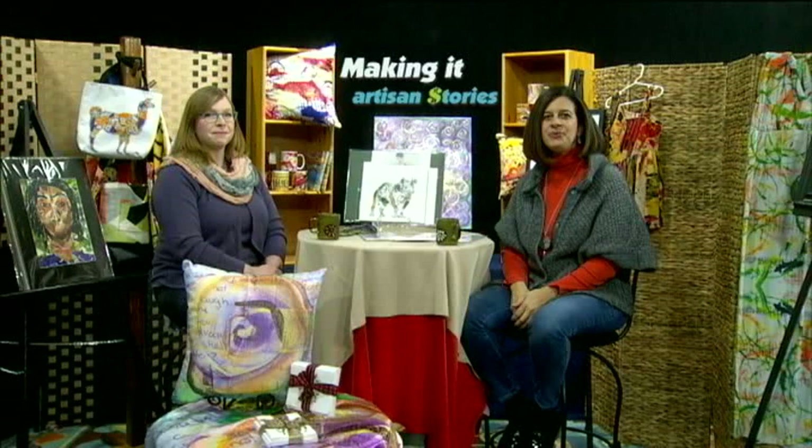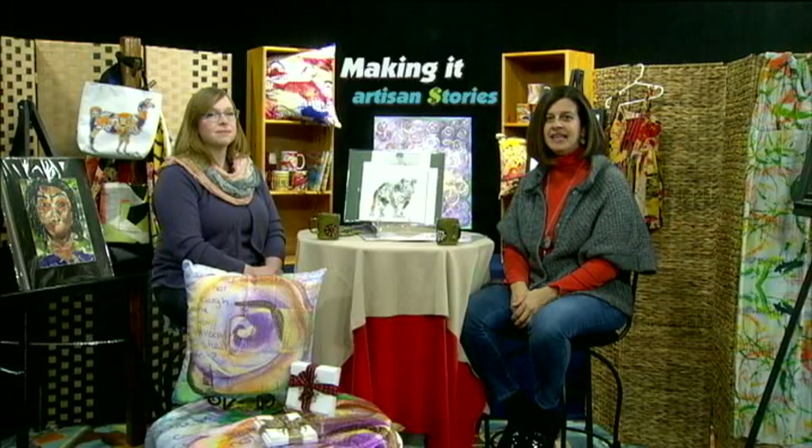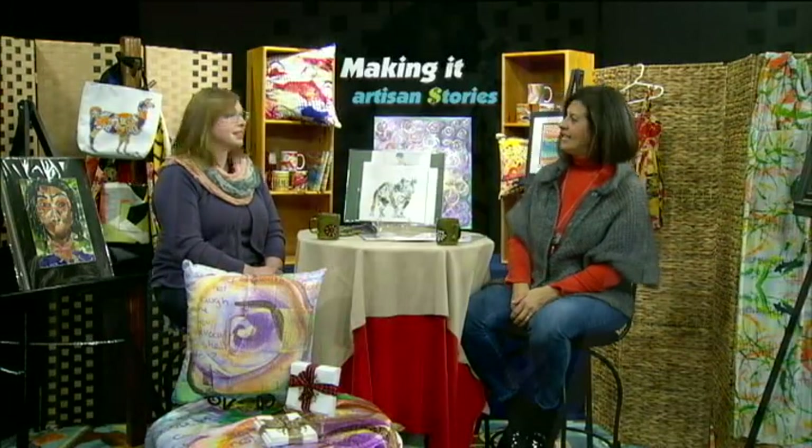Hello and welcome to Making It Artisan Stories. I'm Linda Marie Colon, your host, and I'm here with Amanda Ward. Amanda is a multimedia artist, so if you want to go ahead and tell me what exactly that entails.